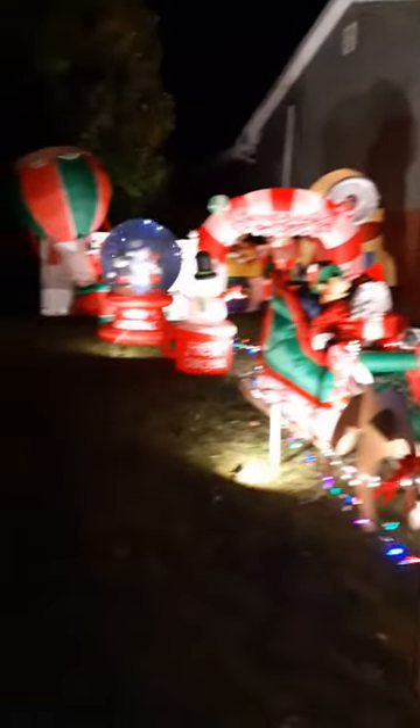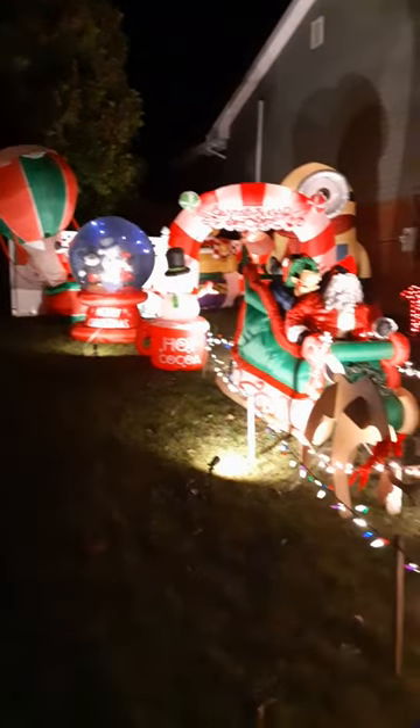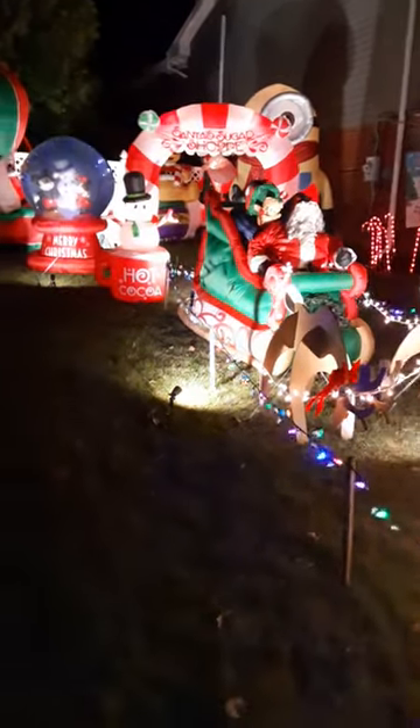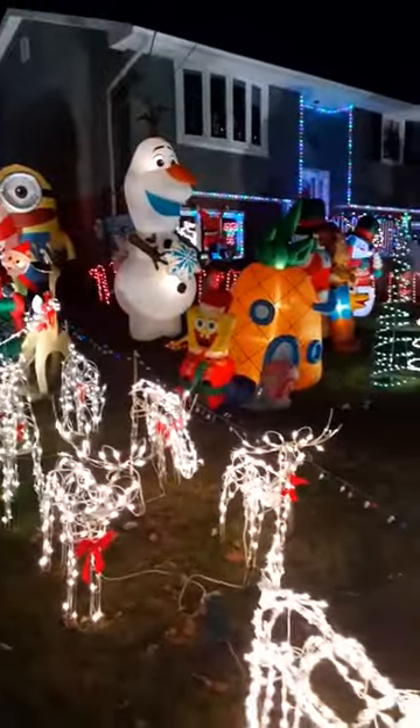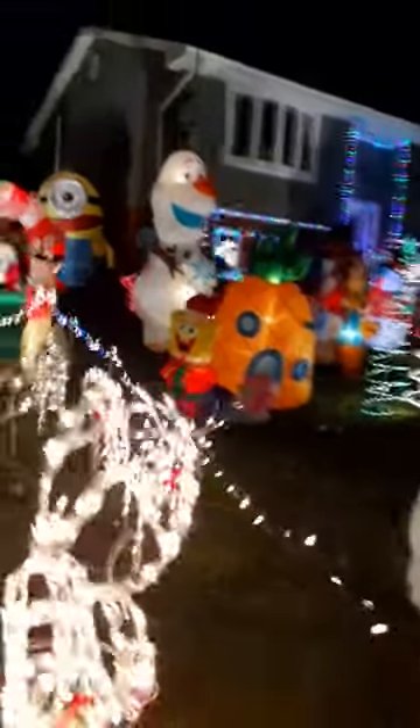At the end here, there is an inflatable Santa in a hot air balloon, Winnie the Pooh, regular Santa, Mickey and Minnie in a snow globe, Minion, Archway, Santa taken off of his reindeer which goes from there to there, there's a miniature Frosty the Snowman, Olaf, and a Spongebob Squarepants display.